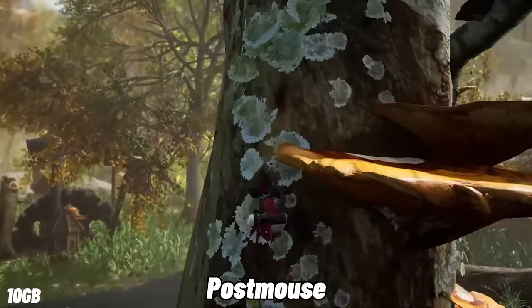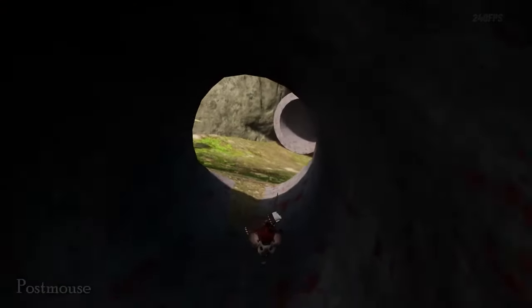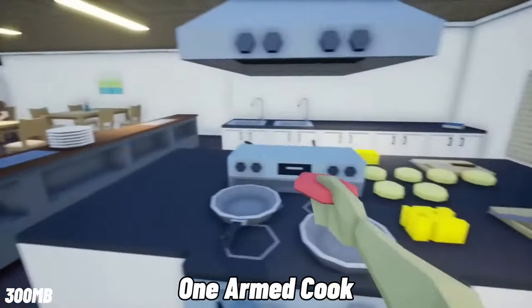Post Mouse is a masterpiece of a game that tells the story of a young chef mouse who couldn't find success in Paris and decided to embark on a trip into the woods to find himself.